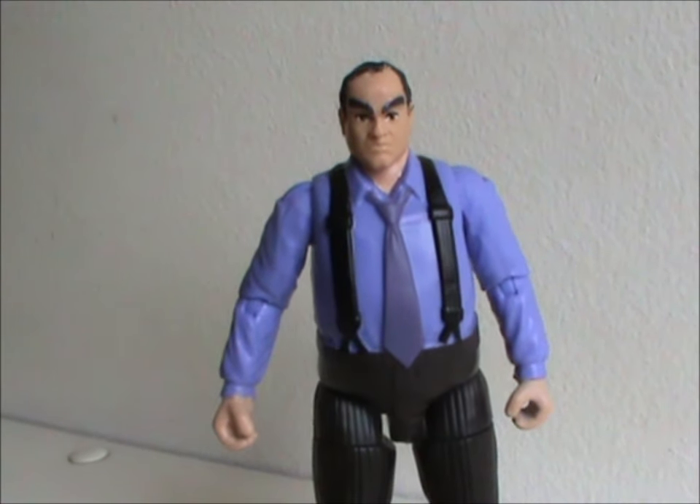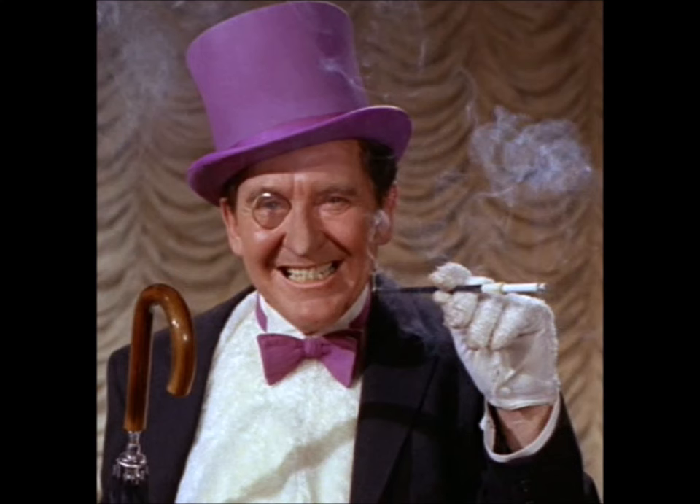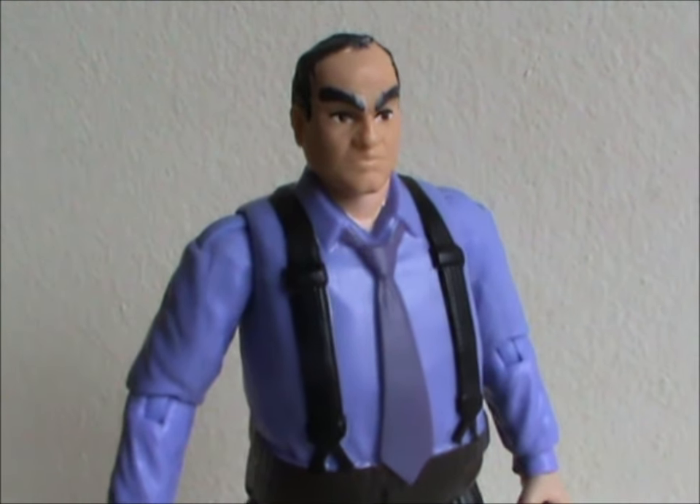It really brings the wonder and whimsy of Batman's Rogue Gallery to life, doesn't it? Why is there an action figure of my accountant? We went from the delightful Burgess Meredith version to the disturbing Danny DeVito version to... Dave from Human Resources.